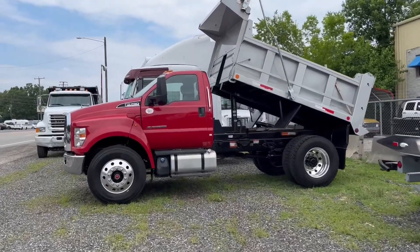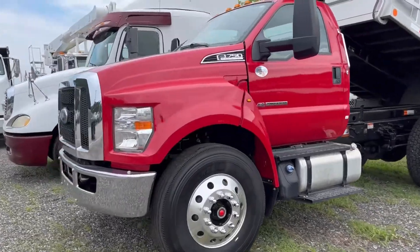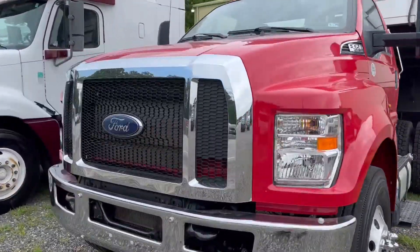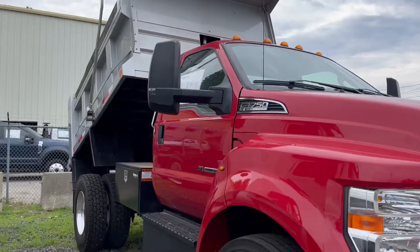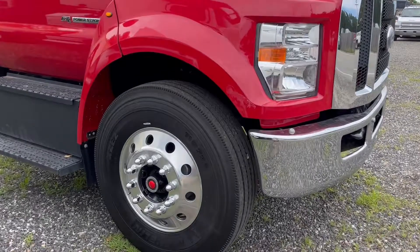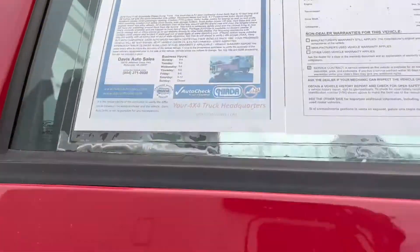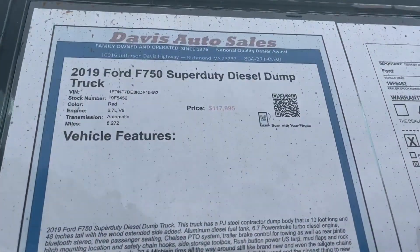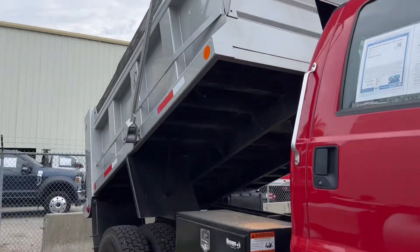We've got two of these F750 Super Duty dump trucks in stock, both with the Power Stroke Diesel — a 2019 and a 2021, both on alloy wheels and Michelin tires. One has 9,000 miles and one has 11,000 miles. Both trucks are still fully under factory warranty.